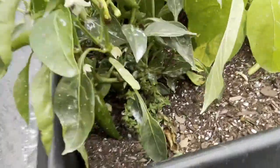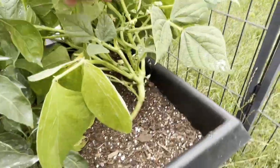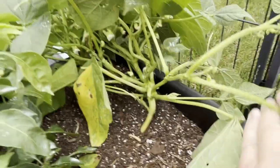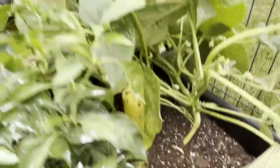And then we've got a jalapeño with some jalapeños on it — look at that. And we've got two green bean plants, and they're starting to flower and produce fruit now.